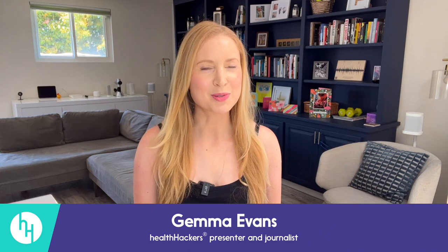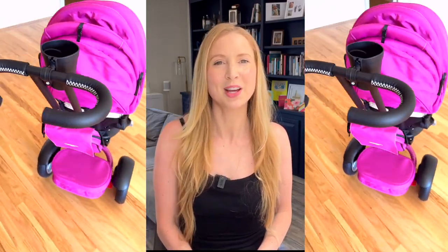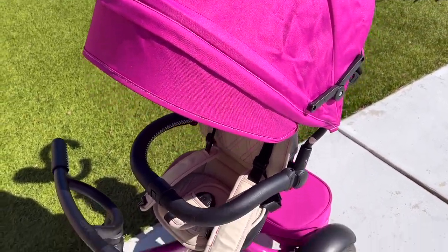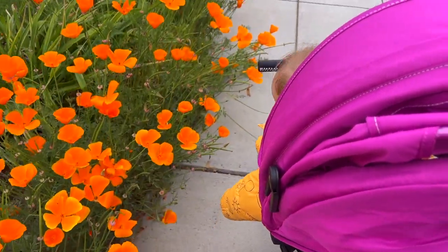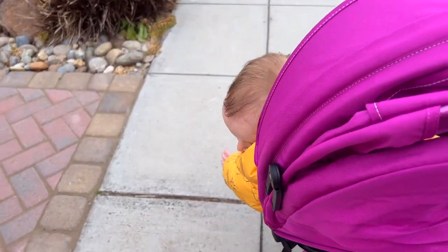Welcome back to another Health Hacker's review. This one is all about the Bentley six-in-one convertible stroller trike. The makers say it is made to grow with your kids with its various sets of footrest, swivel seat, and detachable parent control handle. This trike is supposed to comfortably seat your little one from as young as six months old until they're over the age of five years.